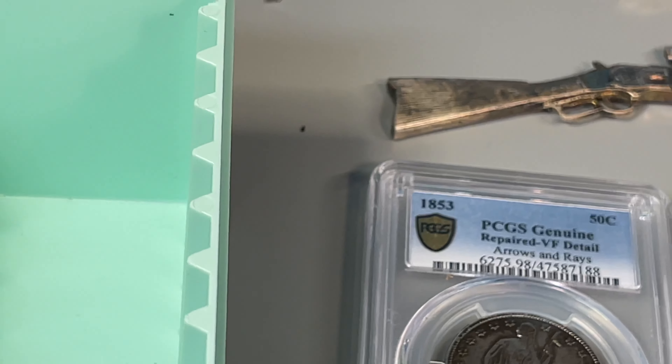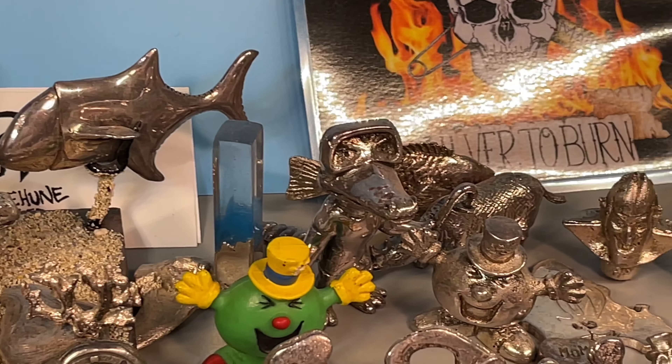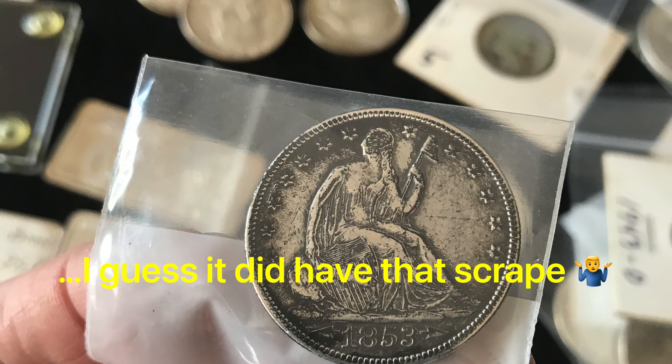Super happy that three out of four straight graded. And it's not the end of the world on that Arrows and Rays — it's not like it's a piece of junk coin. Very happy. Thank you so much for watching Coinsense and Nonsense, and until next time, bye!